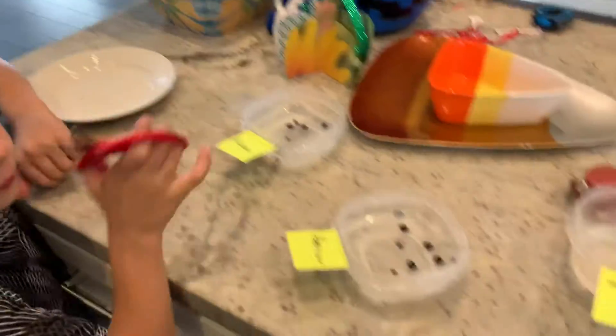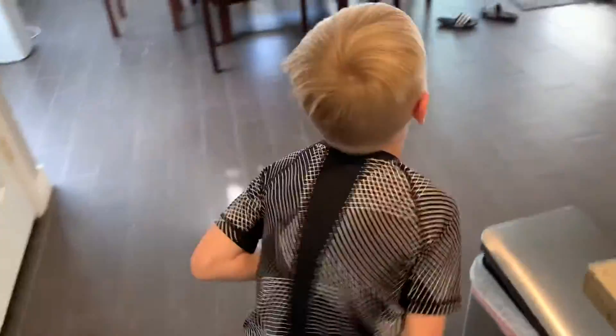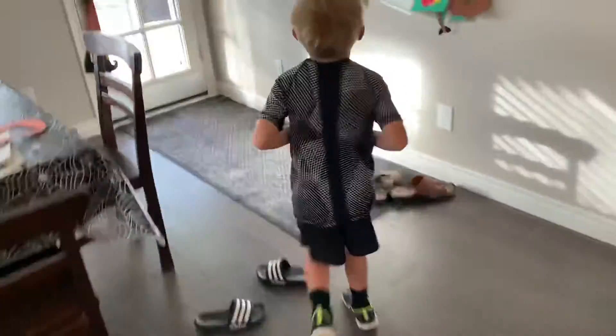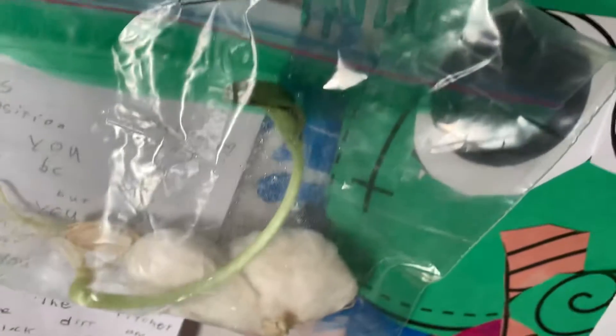So we've got 13 seeds here — six for you, six for you, one for us. Show us your pumpkin sprout that you're talking about. Let's go ahead and check out your pumpkin sprout. This is it. You just put the seed in here and it's grown all that since?